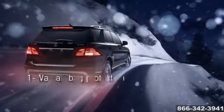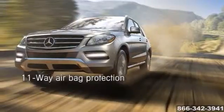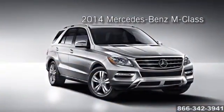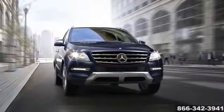There's also Attention Assist, a Mercedes-Benz innovation that monitors your driving behavior, detecting signs of drowsiness and alerting you with both visual and audible warnings. The 2014 Mercedes-Benz M-Class — ahead of its time by any measure.